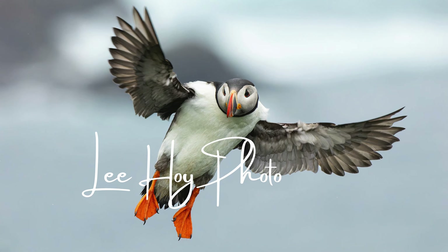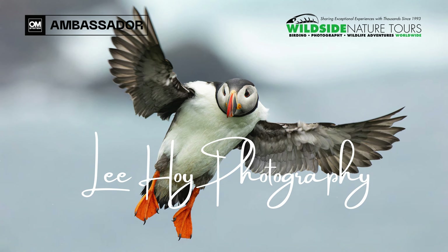Hey, nature photographers. I'm Lee Hoy, OM System Ambassador, photography workshop instructor for Wild Side Nature Tours and Precision Camera and Video, and contributing author for the Journal of Wildlife Photography. This room is so dark — what is it about modern hotel rooms? Why won't they give us some lights? I've only got one portable light with me. So I ask you to forgive me about the lighting. I'm going to walk you through this equipment that I like to use.